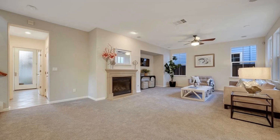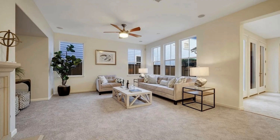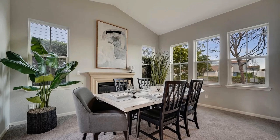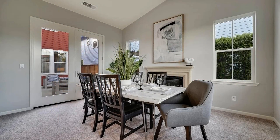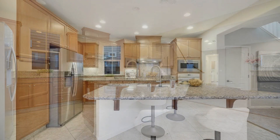The home features a convenient lower-level front room which can be used as a fourth bedroom or an office. The spacious open-plan living room is full of natural light and boasts a cozy gas fireplace, perfect for cold weather.